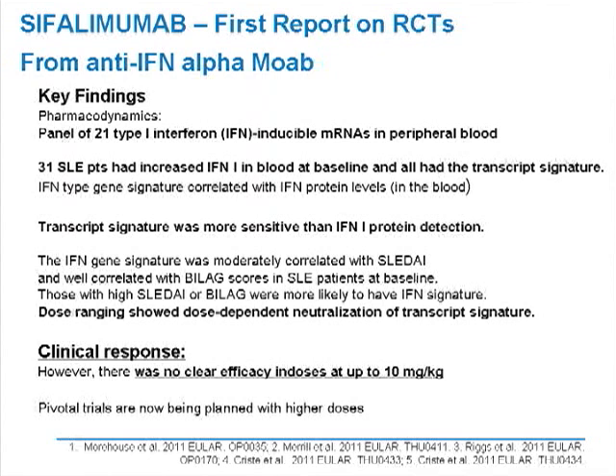Having completed these early trials and documented an attractive level of safety, they are going back to further trials using higher doses of this medication. For now, there's no additional information, and we're looking forward to results in the near future on the two other anti-interferon agents known to be in clinical trials.